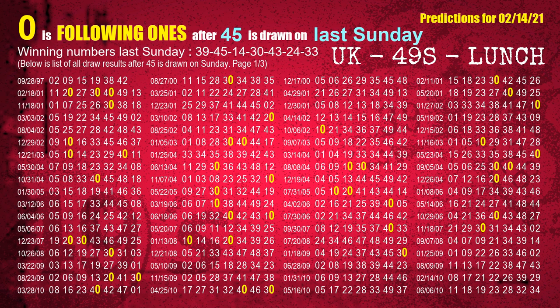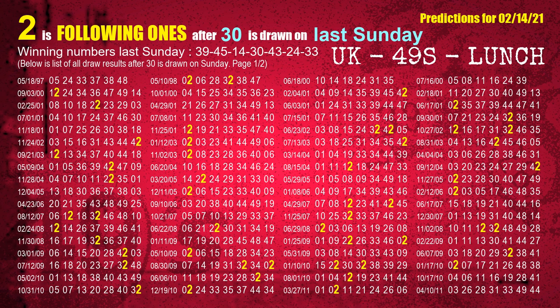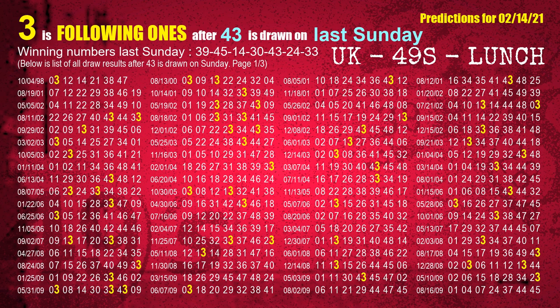The second winning number last Sunday is 45. The most frequently following units digit is 0 when 45 is the winning number on last Sunday. The third winning number last Sunday is 14. The most frequently following units digit is 7 when 14 is the winning number on last Sunday. The fourth winning number last Sunday is 30. The most frequently following units digit is 2 when 30 is the winning number on last Sunday. The fifth winning number last Sunday is 43. The most frequently following units digit is 3 when 43 is the winning number on last Sunday.